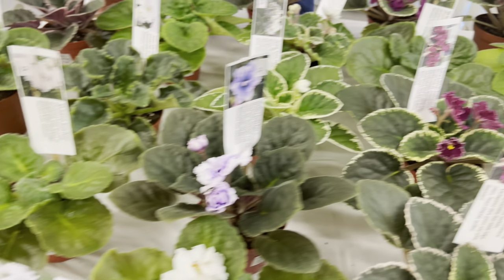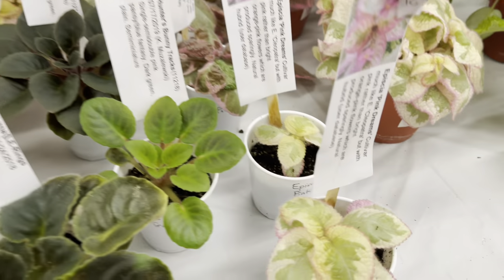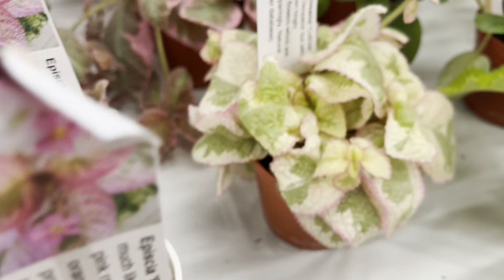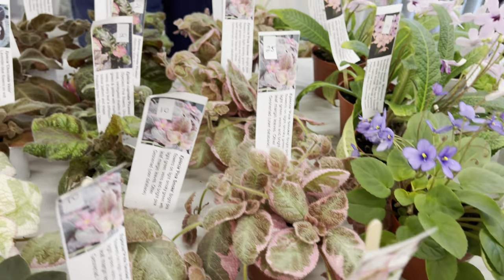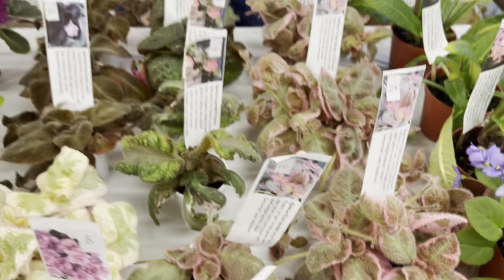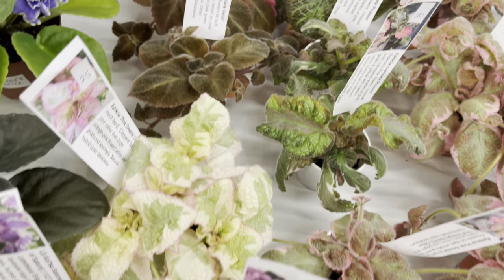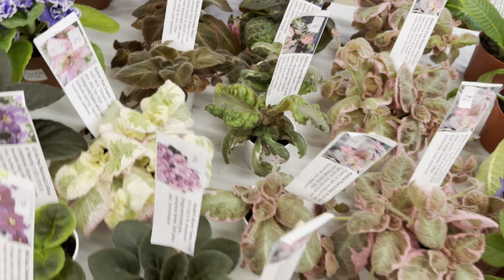They also have some unusual epischias. Check out these epischias — they've got the Episcia Pink Dream, plant friends. We've not seen that at all. They also have the Pink Smoke. Now the smaller plants are priced at $10 and the bigger specimen plants are $25 each.